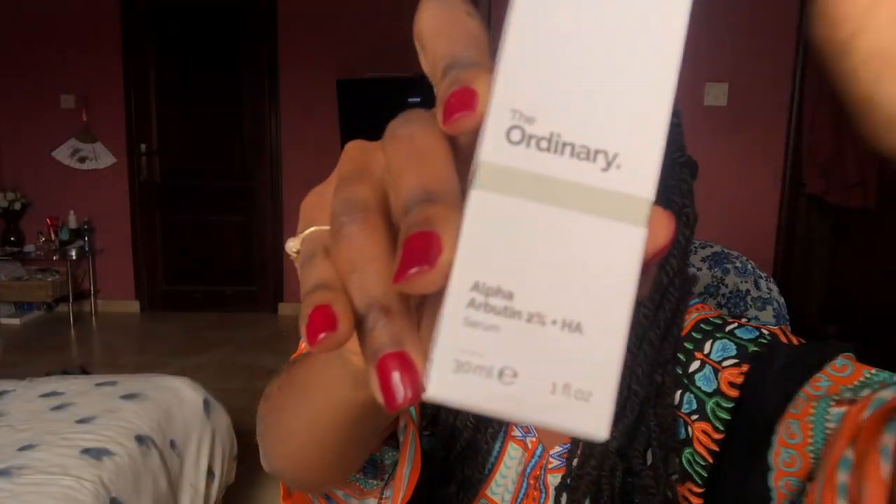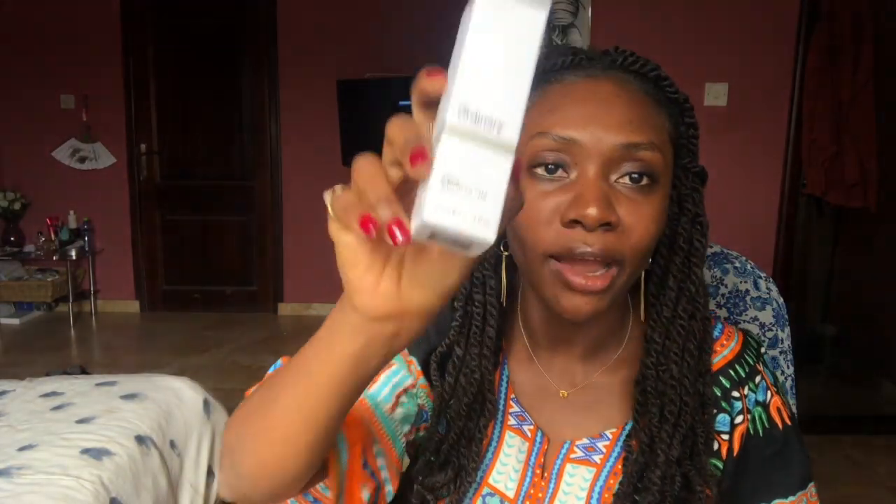I got a few things from The Ordinary skincare line. I only got skincare products from this website, but they have other items like makeup as well. The first thing I got was the Alpha Arbutin and Hyaluronic Acid from The Ordinary line. I really like this product — it's good for acne scarring and discoloration. I've been breaking out quite a bit and have some scarring on the lower part of my face. I've used it before and it worked out really well, so I'm happy to try it again.